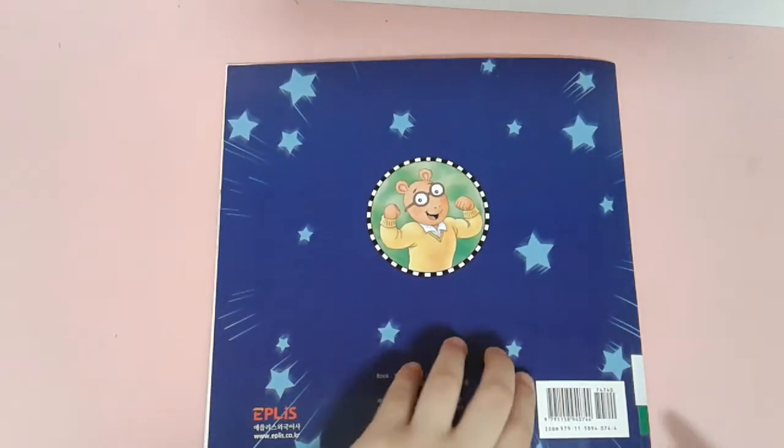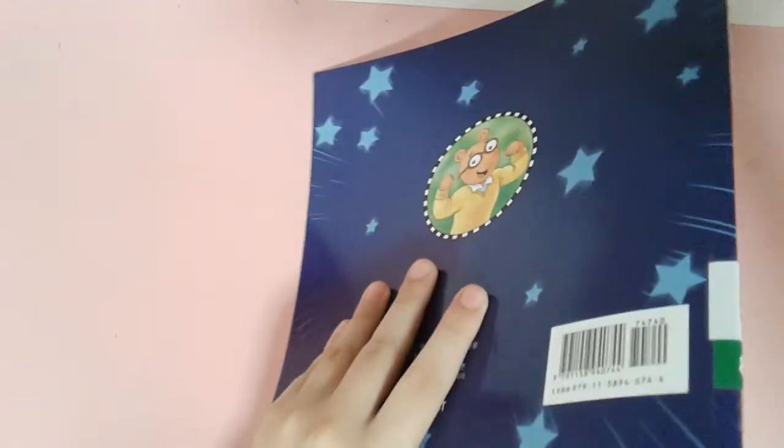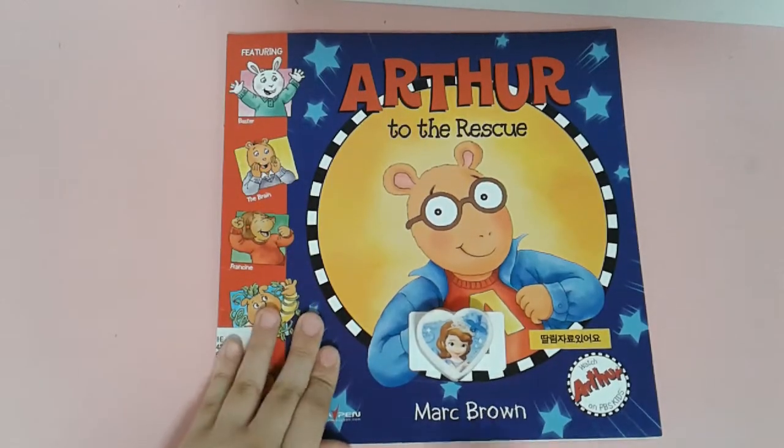And the end. This is an Arthur book. Bye!